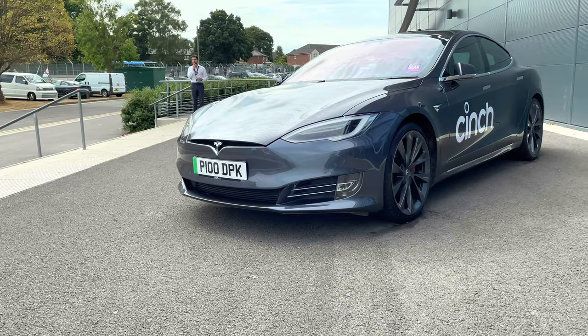As you arrive to the Bridge Mojo for 2022, you'll be greeted by two electric cars: a Porsche Taycan and a Tesla Model.